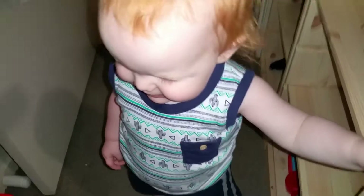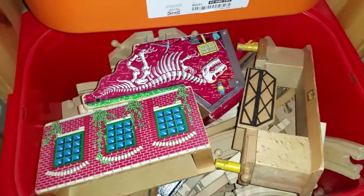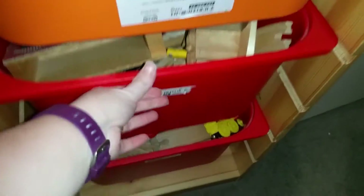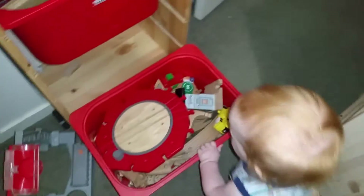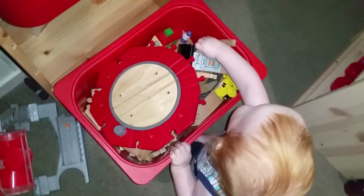There's a Hot Wheels thing there that doesn't quite fit. In the next two tubs they're wooden train tracks — wooden only — we have plastic tracks as well. These are really heavy so I usually have to get that one down.